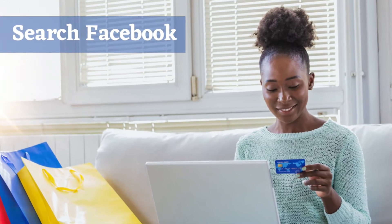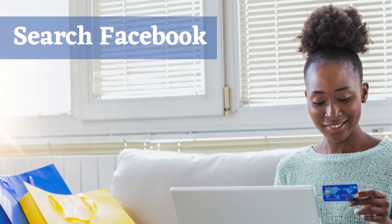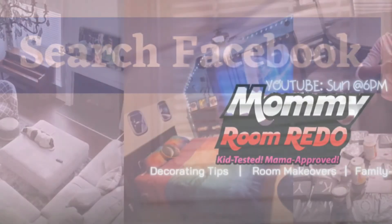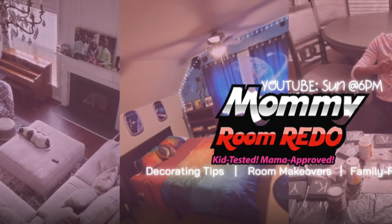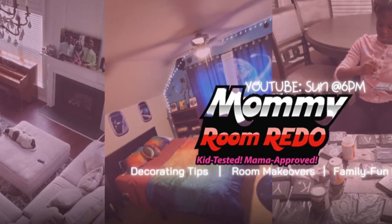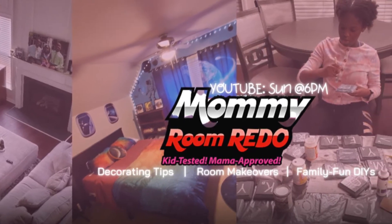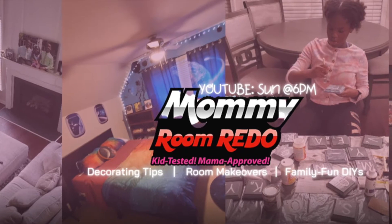As a first step to finding African American holiday decor, try searching social media websites like Facebook. For example, the members of the Mommy Room Redo Facebook page are always posting ideas and suggestions as to where to find holiday decor, especially African American holiday decor. Member Tabitha Howard is a prime example — she uses Facebook to post her finds and add to her Black Santa collection.